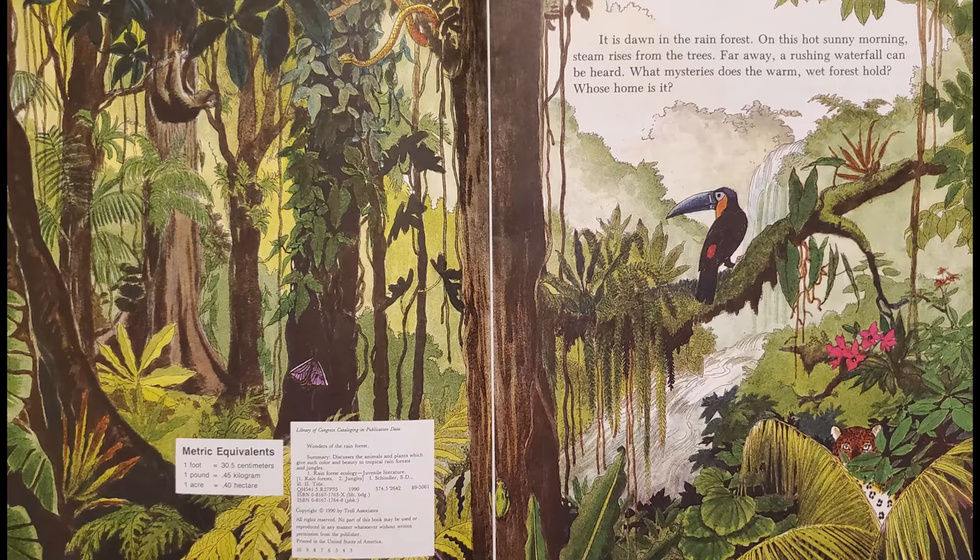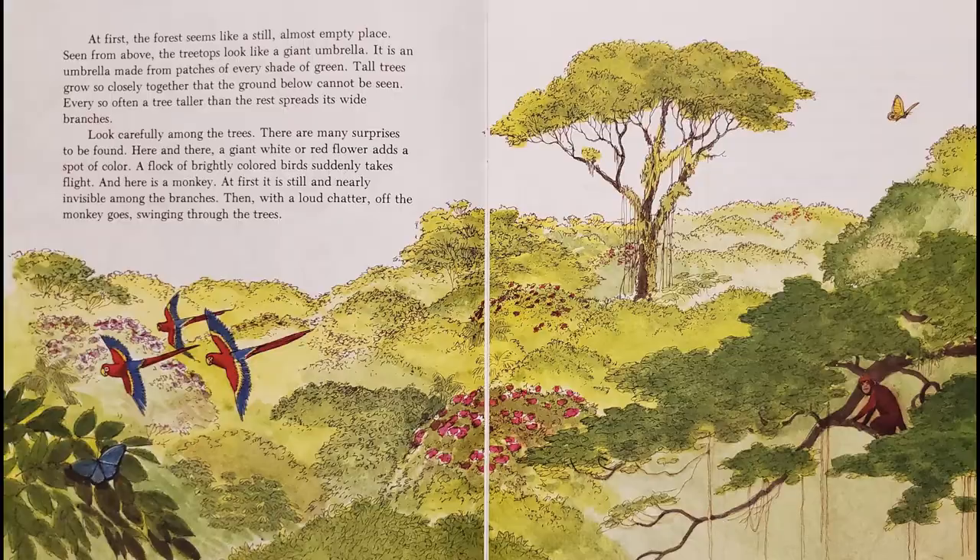It is dawn in the rain forest. On this hot sunny morning, steam rises from the trees. Far away, a rushing waterfall can be heard. What mysteries does the warm, wet forest hold? Whose home is it?